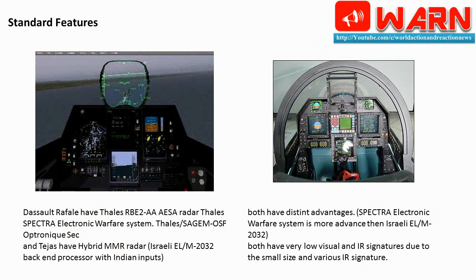Standard features: the Dassault Rafale has the Thales RBE2 AESA radar, Thales Spectra electronic warfare system, and Thales SAGEMOSF Optronics. The Tejas has a hybrid MMR radar with an Israeli EL/M-2032 back-end processor with Indian inputs. Both have distinct advantages. The Spectra electronic warfare system is more advanced than the Israeli EL/M-2032. Both have very low visual and IR signatures due to small size and various IR signature reduction measures.